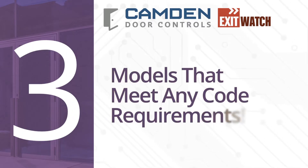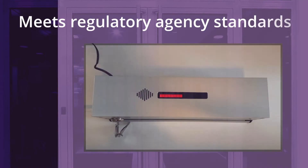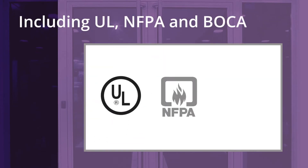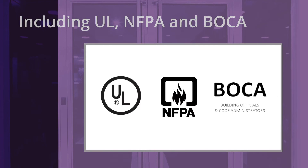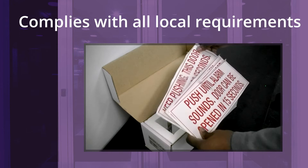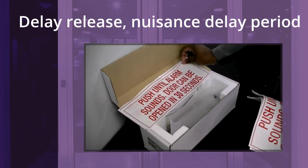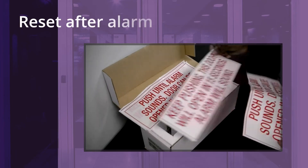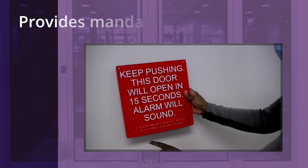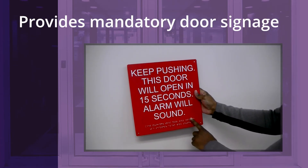Number three: models that meet any code requirements. The CXDE1200 meets all published and national regulatory agency standards, including UL, NFPA, and BOCA. It also complies with the local requirements of authorities having jurisdiction. This includes requirements for delay release, nuisance delay period, and reset after alarm, all field selectable by DIP switches. Camden also provides the mandatory door signage, including braille signage needed in the state of California.